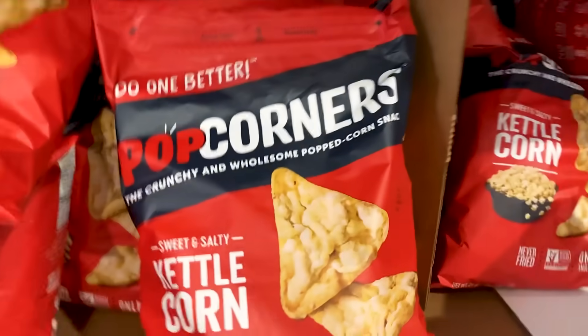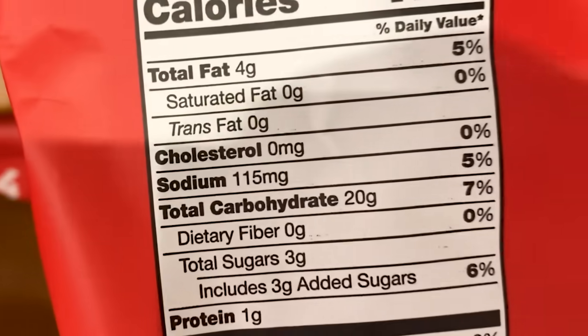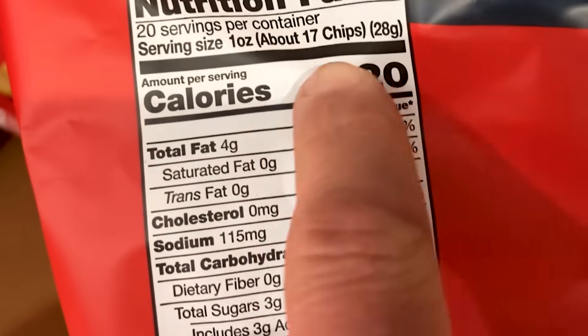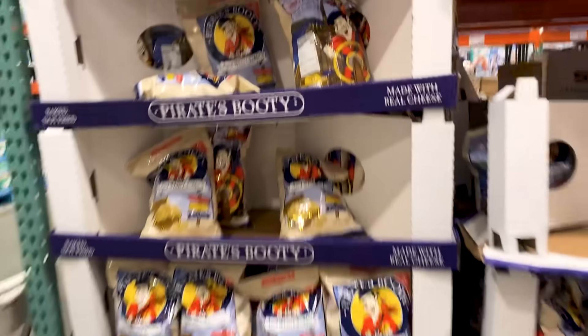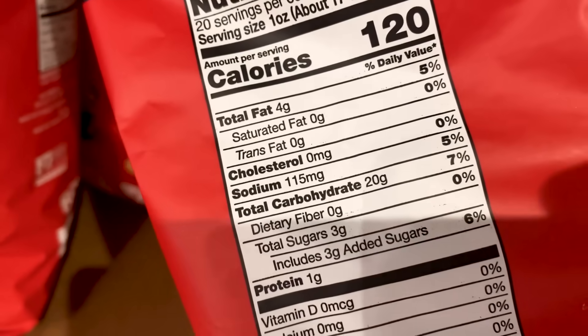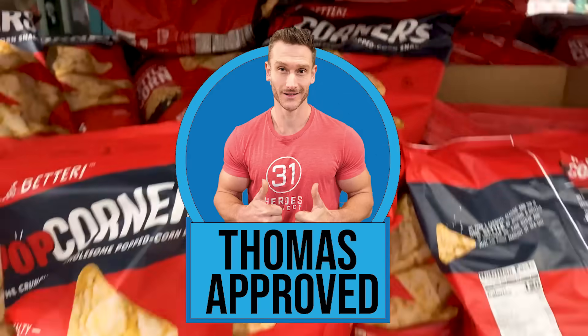Pop Corners are $5.99 for a 20-ounce bag. The kettle corn flavor has some sugar — yellow corn, sunflower oil, cane sugar, and salt — but only 3 grams of sugar. Compare: 28 grams serving, 120 calories, 4 grams of fat versus the Pirate's Booty at 6 grams of fat, 19 grams of carbs, 1 gram of sugar. I'd honestly opt for the one that tastes a little better. Also, if something has fewer ingredients, it's probably a better option.